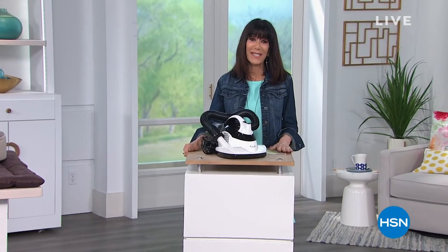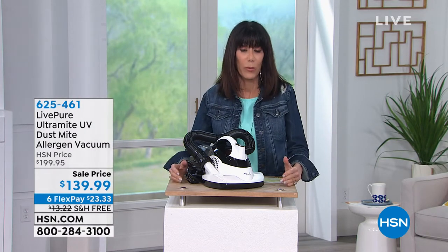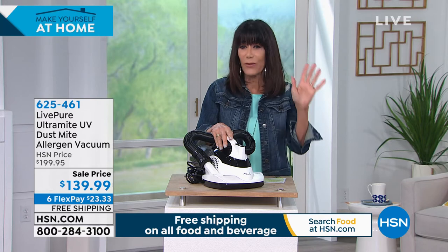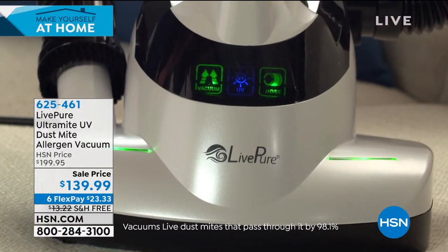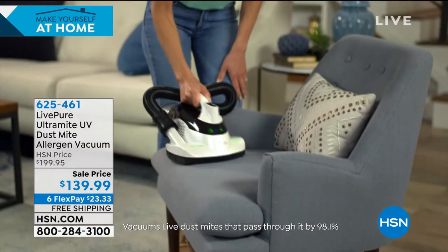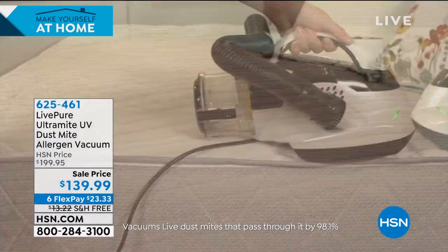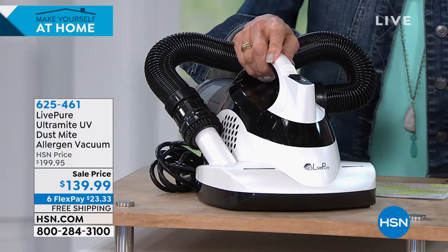Back again at HSN — thank you for joining me. We were just talking about the Mighty Sight and spending more time at home, being more aware of things we want to take care of — and one of them absolutely is sanitizing. We have an incredible item today from Live Pure. First and foremost it has a very powerful 650-watt motor with powerful suction. This is the Live Pure UltraMite — a UV dust mite allergen vacuum. It's EPA-rated as a germicidal device: it can kill viruses, kill and remove dust mites, staph, and E. coli, and it has a true HEPA filter built in.